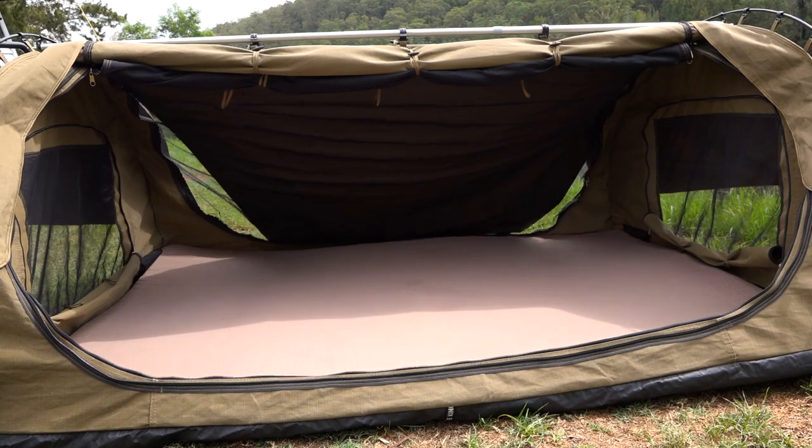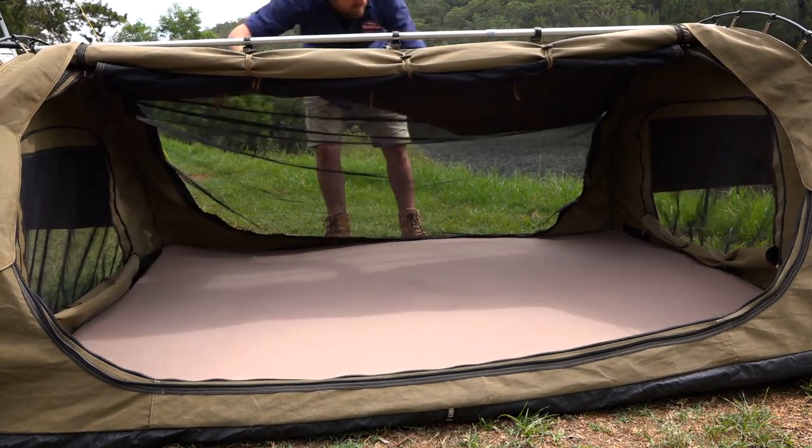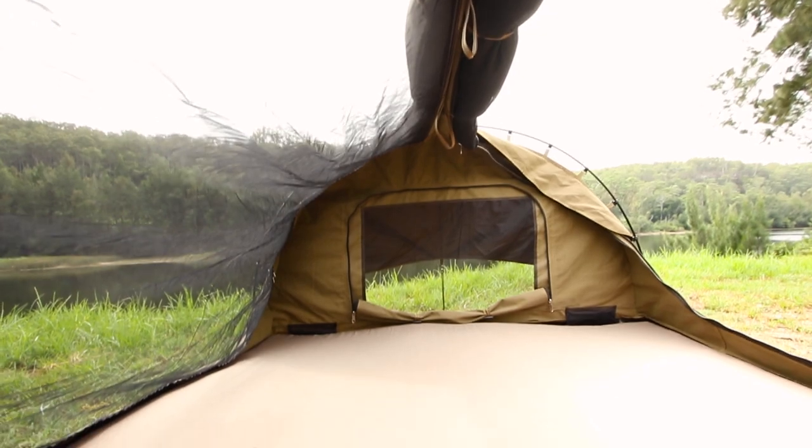You'll always catch a cool breeze with the huge entry flaps. Unzip and roll them up and you're still protected by the fine sand fly proof mesh.